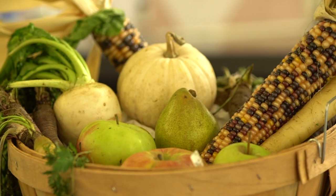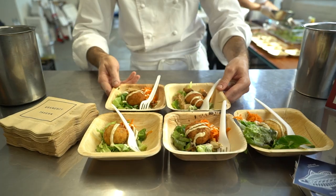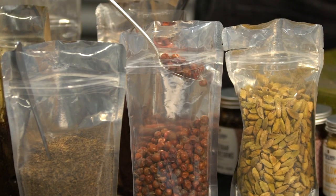I take inspiration from what is quite literally growing around us. Chefs have always been big on sourcing, but for a while it was about sourcing exotic ingredients. I think now it's about sourcing environmentally friendly or sustainable ingredients.